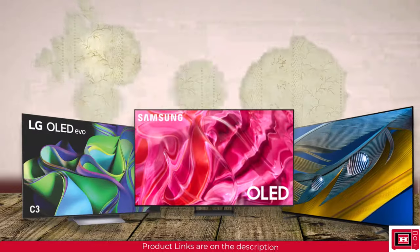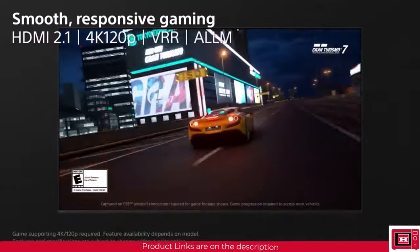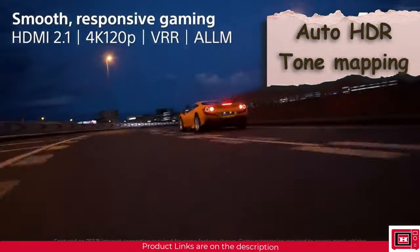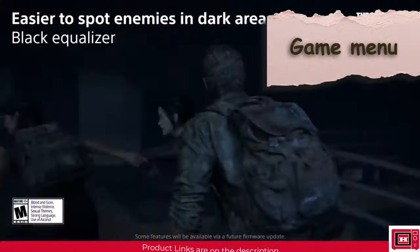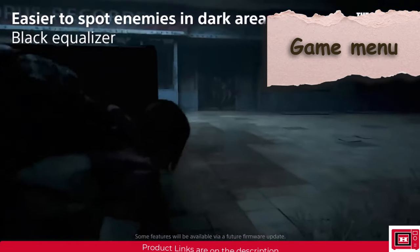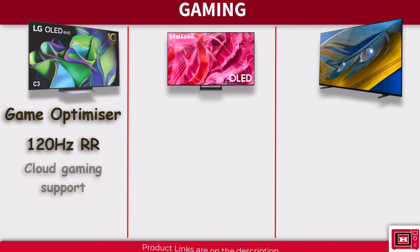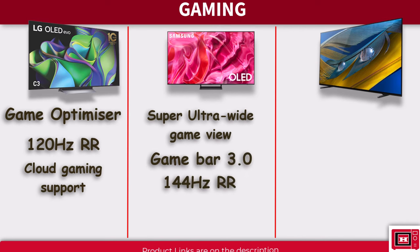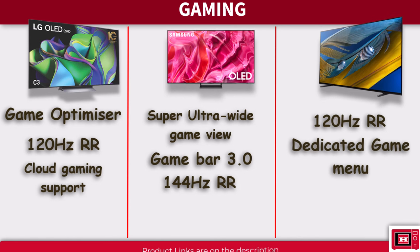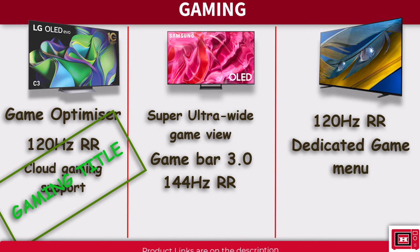Sony A80L makes its mark with a 4K display at 120Hz, supporting variable refresh rate and Auto Low Latency Mode for smooth, responsive gameplay. Auto HDR Tone Mapping is especially beneficial for PS5, optimizing visuals for the game console. The game menu provides easy access to a plethora of game settings. The gaming title goes to the LG C3, which has the most comprehensive gaming features, with the most thought and attention given to gaming performance.